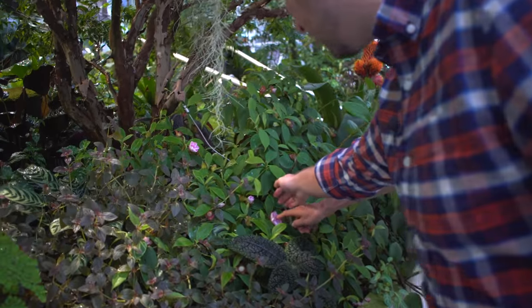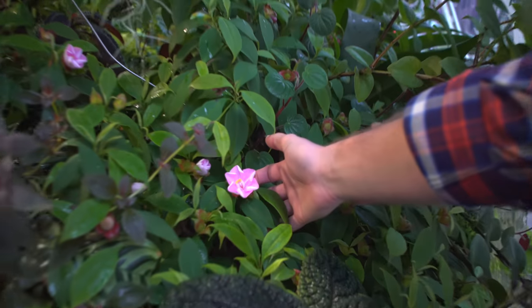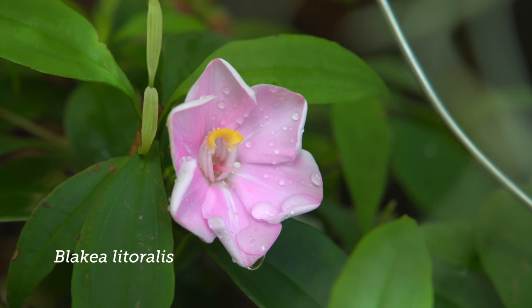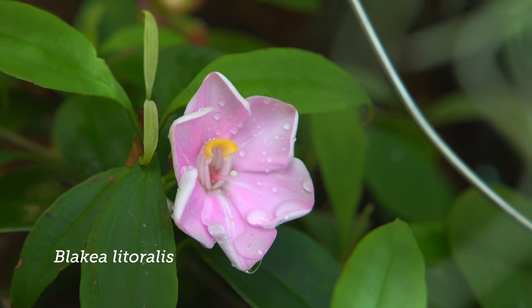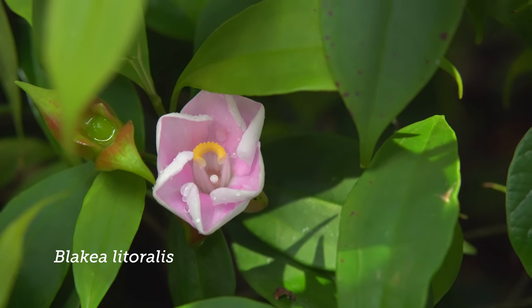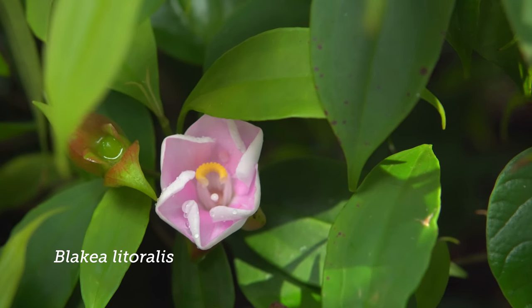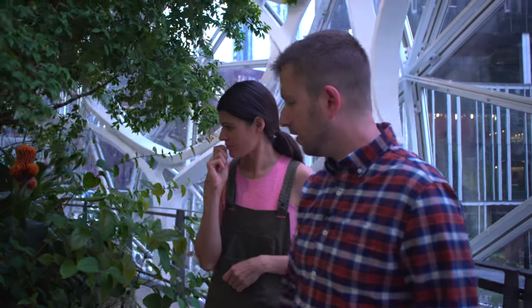Oh, this is Blakeia! I didn't think we would get this. This Blakeia here - it only blooms for about a day. Wow, it's another melastome. But look at how it's coming out right here - it's Blakeia lateralis. Looks like a little pinwheel. That's a kind of a recent addition for us - I added it about two months ago and it immediately started going into bud.